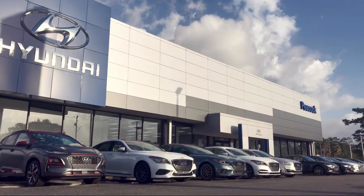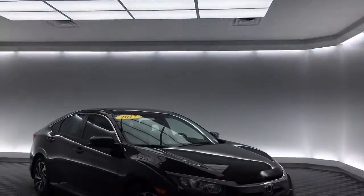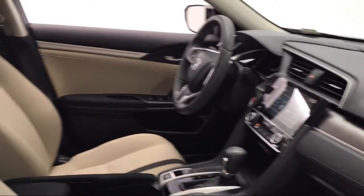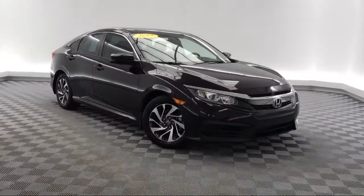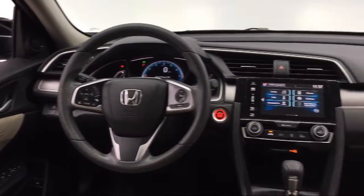Welcome to Savannah Volkswagen. Here's a look at another one of our great vehicles from our extensive inventory. It comes equipped with electronic stability control, tire pressure monitoring system, rear view camera, steering wheel controls, alloy wheels, and keyless entry.